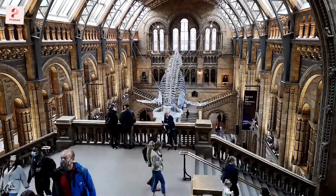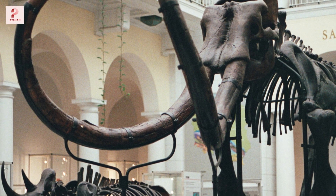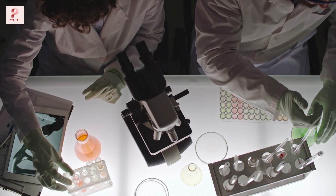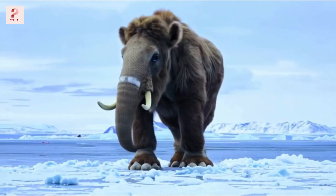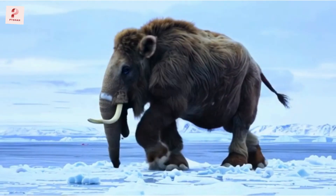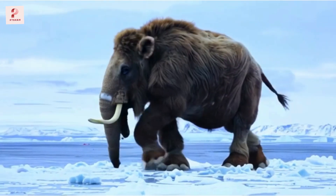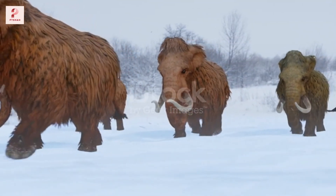Imagine bringing back a creature that's been extinct for over 4,000 years. Sounds impossible, right? Well, scientists are closer than ever to making it happen. We're talking about the woolly mammoth — the giant, furry elephant-like creatures from the Ice Age. And they might be roaming the Earth again as soon as 2028. Let's break it down.